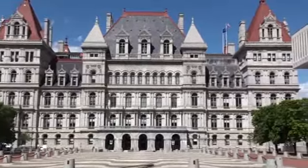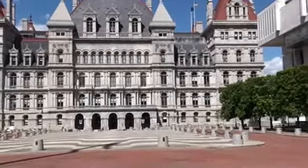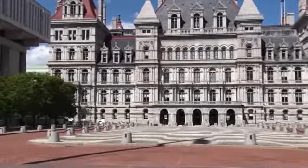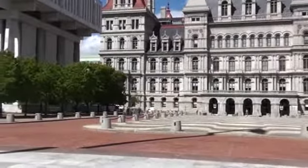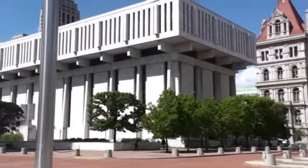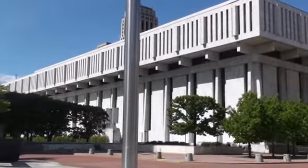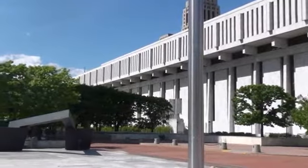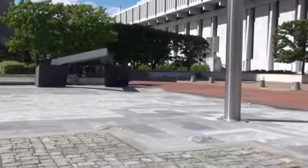This is where you have the governor's office. The building you see is the Legislative Office Building, where most of the offices of the legislators are located.